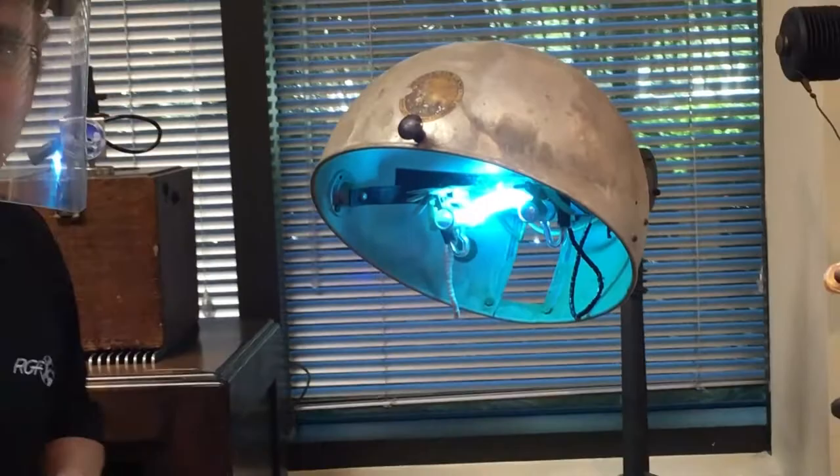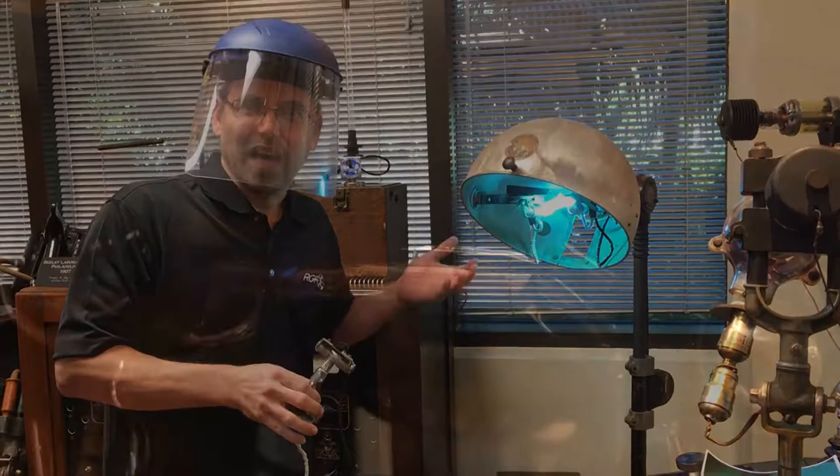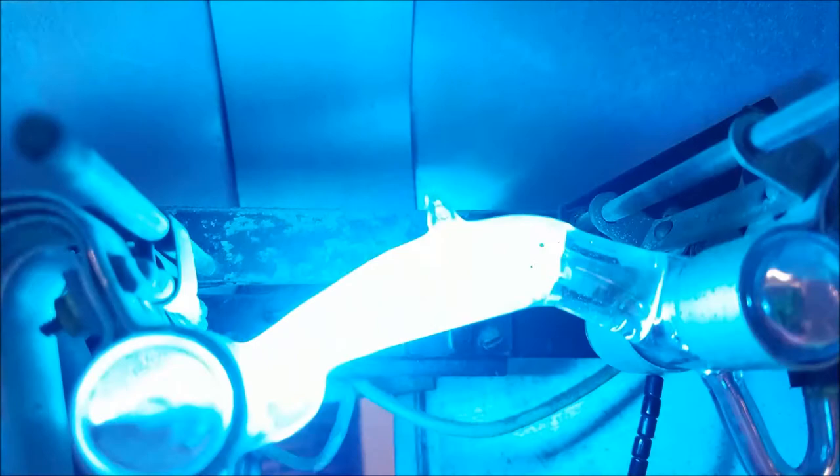Now this bulb is very dangerous — not only the quantity of mercury, but the fact that it's high pressure inside and it operates at over 1100 degrees. So anything like a fingerprint on the bulb could actually cause it to explode while it was operating.